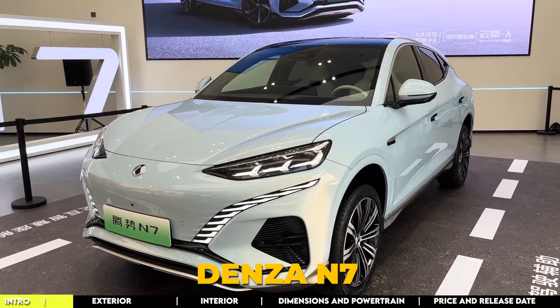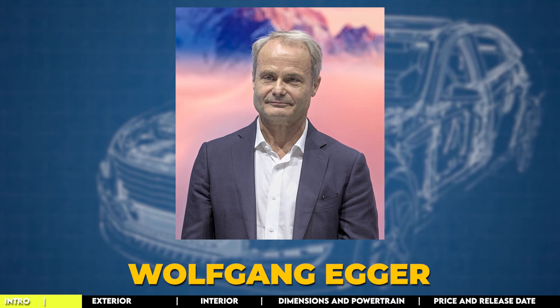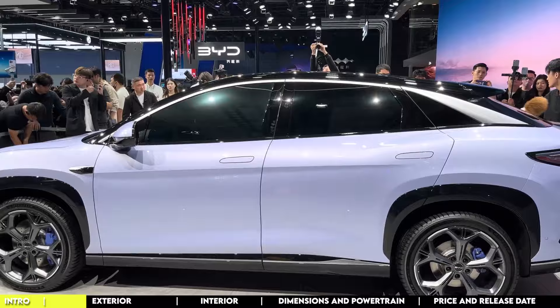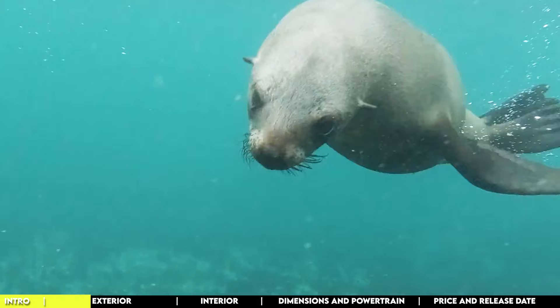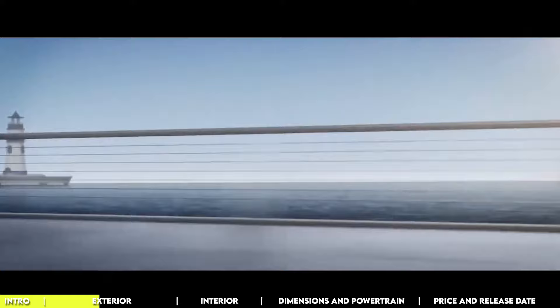BYD's premium Denza brand has been making strides, recently launching the Denza N7 as its inaugural model, followed by the Song L, setting the stage for an electrifying future in EVs. Led by design genius Wolfgang Egger, formerly of Audi and Lamborghini, the Sea Lion 07 boasts a look that's a blend of elegance and power, drawing inspiration from the graceful moves of sea lions. It's like the love child of Audi and Lamborghini, and it really shows. But this SUV isn't just about style — it's part of BYD's Ocean Series.